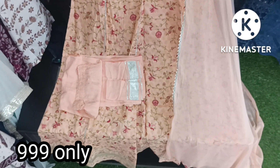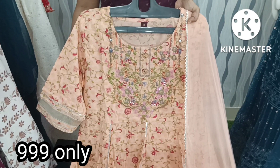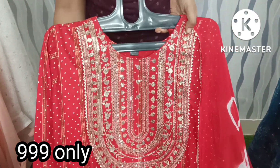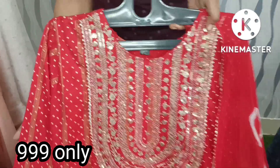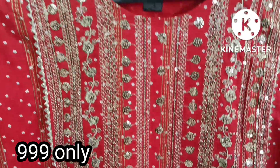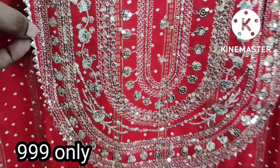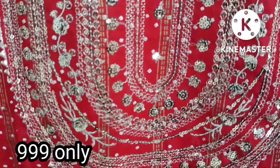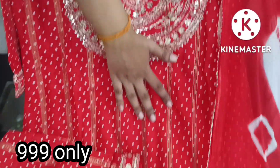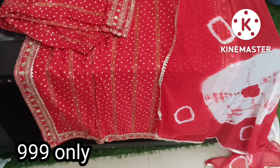If you like the dress, take a screenshot and contact us on WhatsApp. Next, we have a 3-piece set in red color. We have heavy sequence work and thread work with a good detailed design. We have a straight cut and side cut pattern with a print style. We have a good border with sequence work.